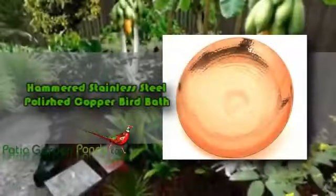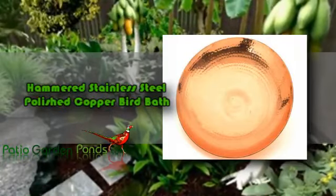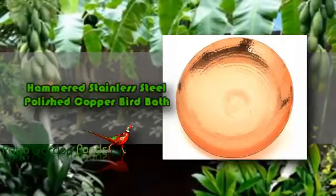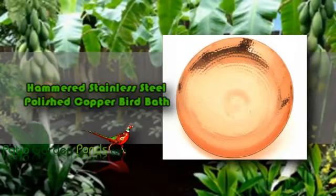If you're looking for a beautifully-made bird bath, then you're definitely on the right website. We would like you to know about the hammered stainless steel polished copper bird bath. This is an elegant-looking bird bath that will transform your garden into a haven not only for birds but people as well.